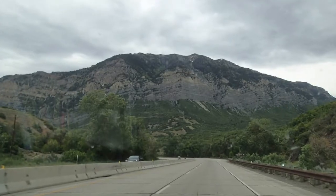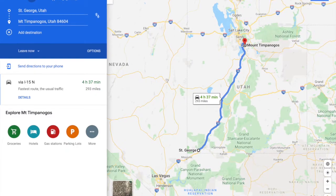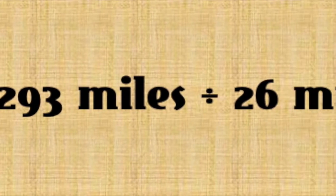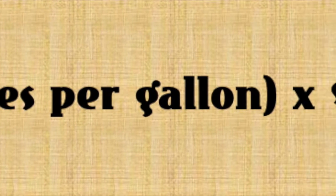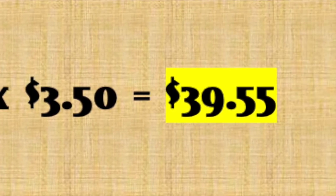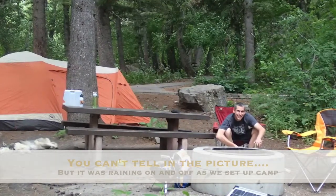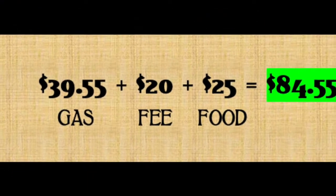After spending a few days with the in-laws, we drove to a campground just above Sundance called Mount Timpanogos, which was 293 miles away. Just like before, divide total miles by miles per gallon, then multiply by the price per gallon — gas cost us $39.55. We also paid a $20 entry fee for the night and $25 for food we had previously bought, bringing the total cost of the second leg to $84.55.